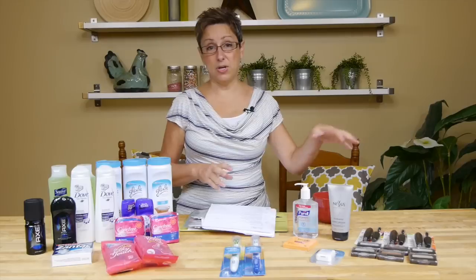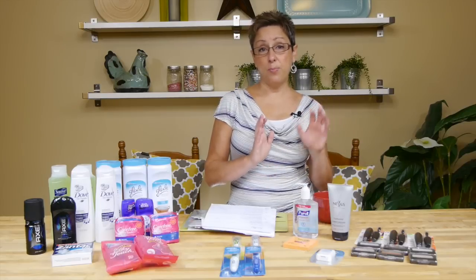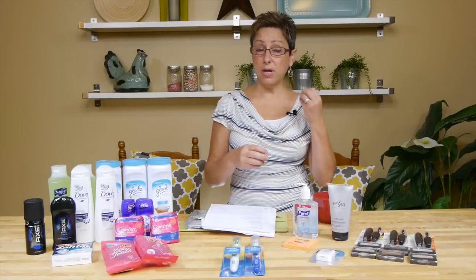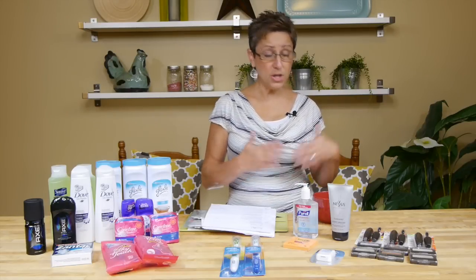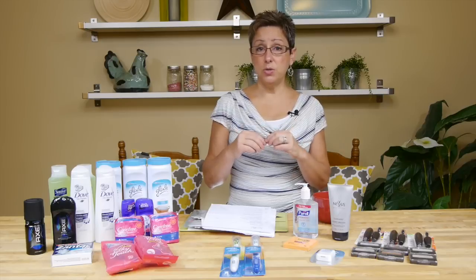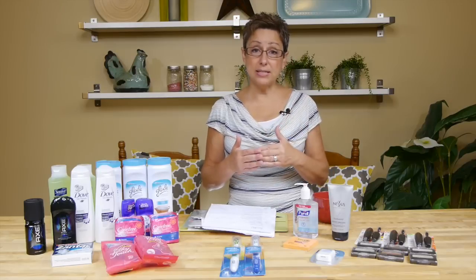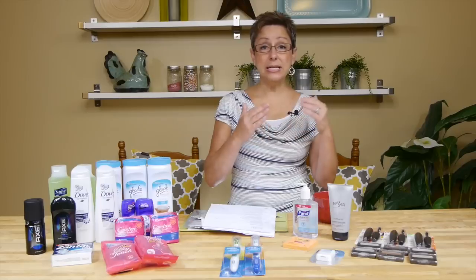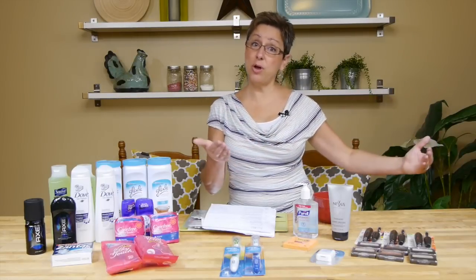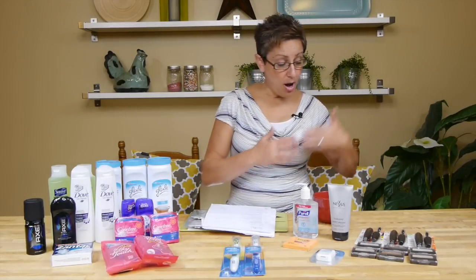We're going to start with Rite Aid because I need to show you a double dip on a Procter & Gamble promotion they're having this week. It's a buy $30 get a $10 gas card deal — when you buy $30 you get a code at the bottom of your receipt to submit for the gas card. The great thing is it's double dipping with the Eye Extravaganza deal, and CoverGirl, which is a Procter & Gamble product, is included in the gas card deal and is also part of the Eye Extravaganza — which is also buy $30 get a $10 Up Reward.